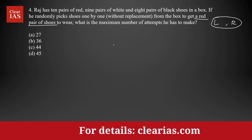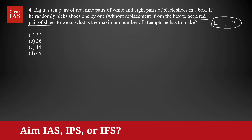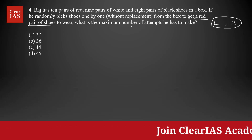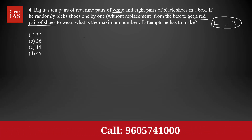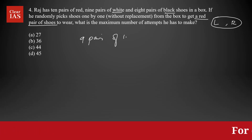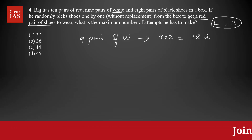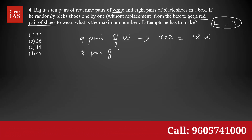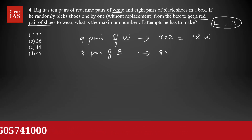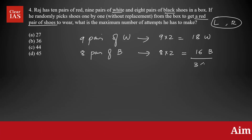To maximize the number of attempts, we should always think about the worst case scenario — that means we will be picking the non-red shoes initially. Non-red means it can be white or black. How many white shoes are there? A pair contains two shoes, so nine pairs means nine times two: eighteen white shoes. Similarly, there are black ones — eight pairs of black shoes, so eight times two: sixteen black shoes.